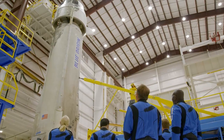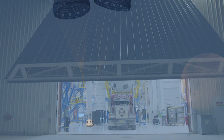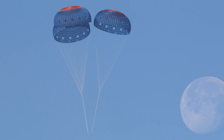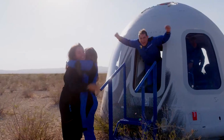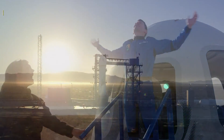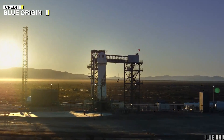However, one of the three parachutes on the crew capsule did not fully inflate during the descent. Company officials assured that the capsule is designed to land safely with only two parachutes. The capsule touched down safely, and all six crew members were reported to be in good condition.